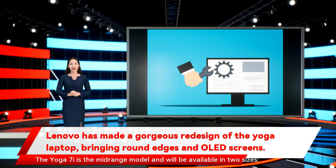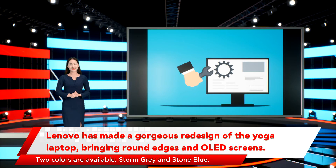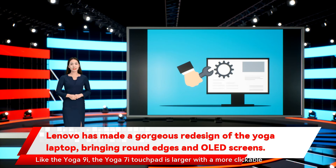The Yoga 7i is the mid-range model and will be available in two sizes: 14 and 16 inches. It too received the new rounded aesthetic and edge-to-edge keyboard, with a numeric keypad on the 16-inch model. Two colors are available: storm gray and stone blue. Like the Yoga 9i, the Yoga 7i touchpad is larger with a more clickable surface area.